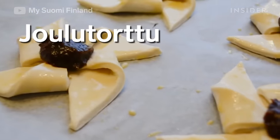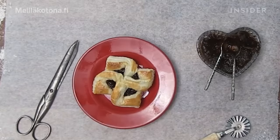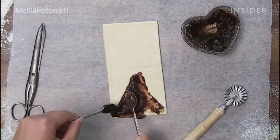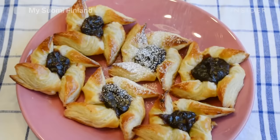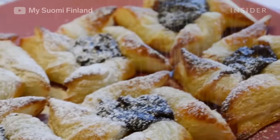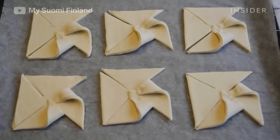Joulutorttu. These windmill-shaped cookies are Christmas tarts made with flaky pastry and prune jam. The pinwheel shape is achieved by making four cuts and folding the pastry in before baking. They're mostly made in Finland, but are also found in Sweden.